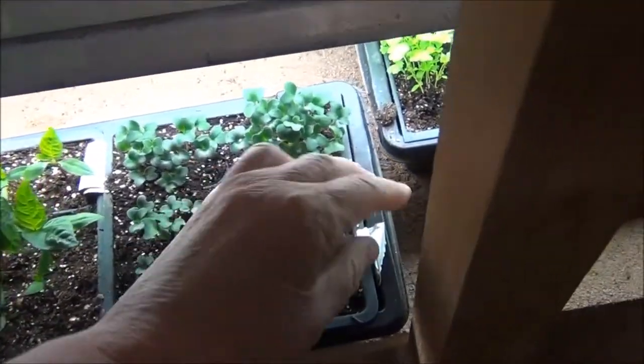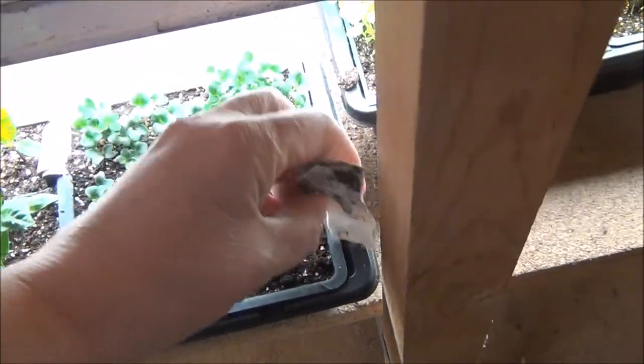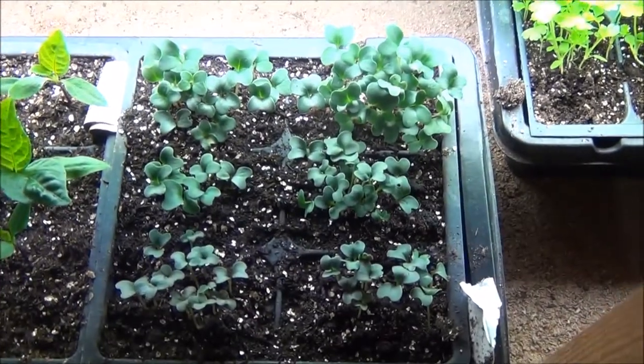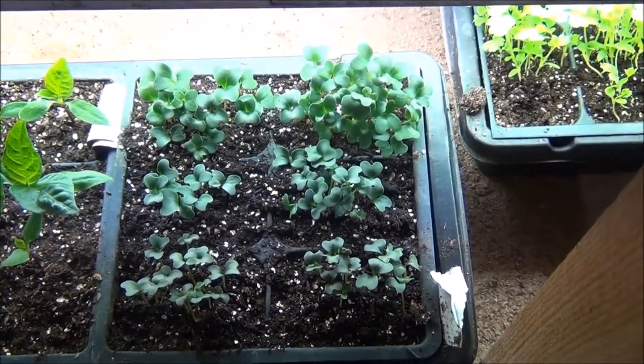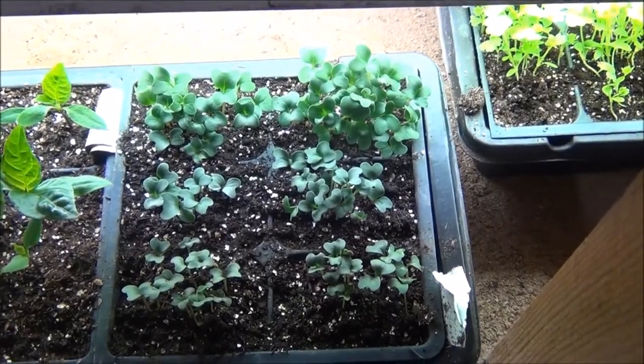And then right here is, if I remember right, broccoli. Now these are also seeds that I saved a couple years ago. Look at that. They will need transplanted also, but I didn't think they were going to germinate that well, but wonderful.